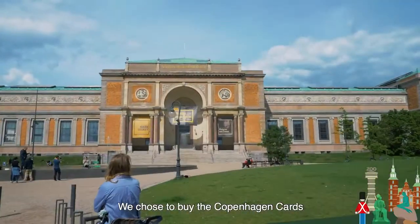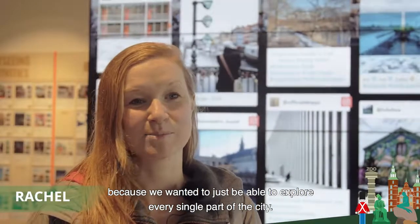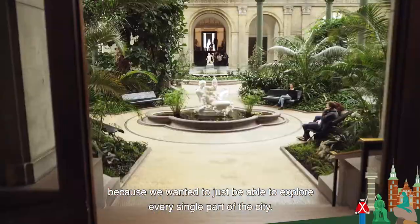We chose to buy the Copenhagen card because we wanted to just be able to explore every single part of the city.